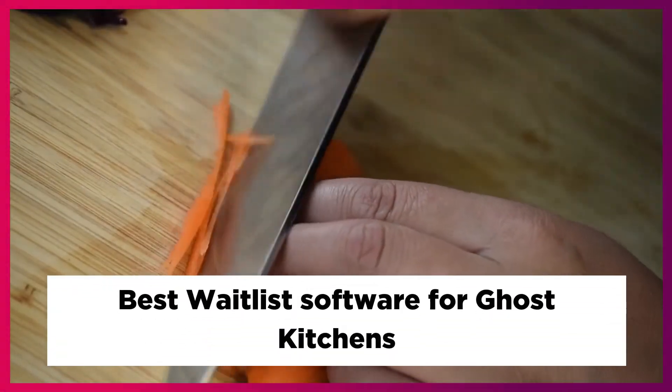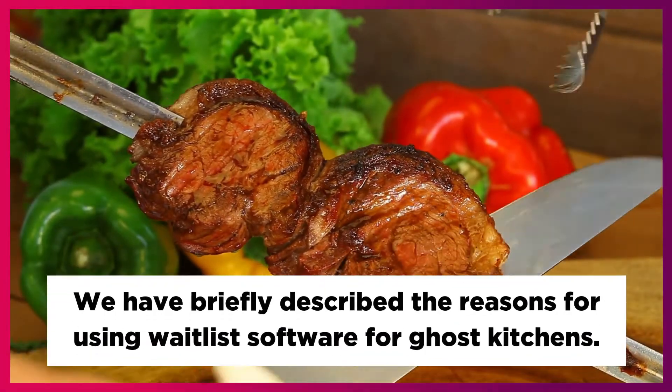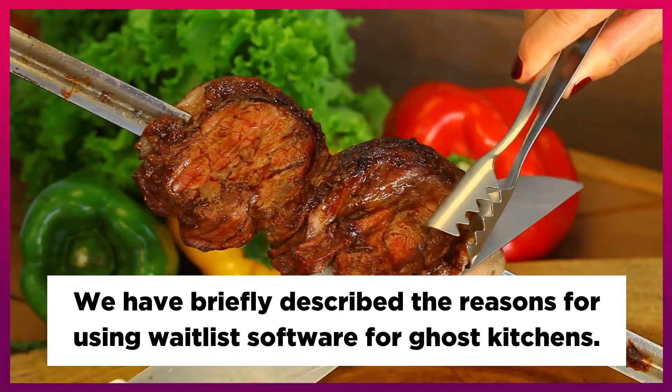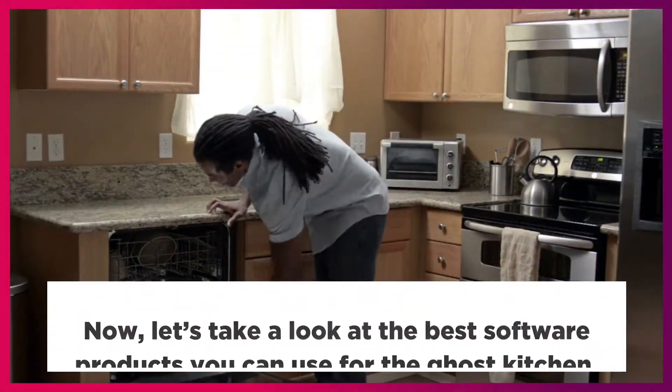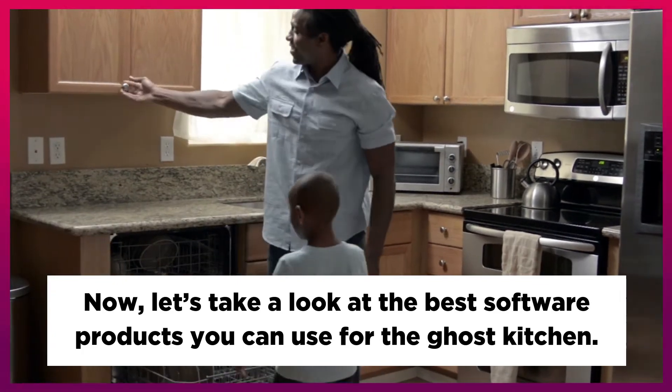Best Waitlist Software for Ghost Kitchens. We have briefly described the reasons for using waitlist software for ghost kitchens. Now let's take a look at the best software products you can use for the ghost kitchen.